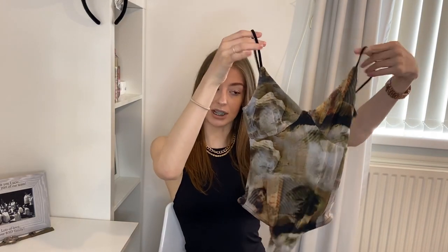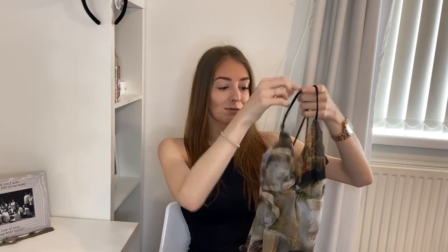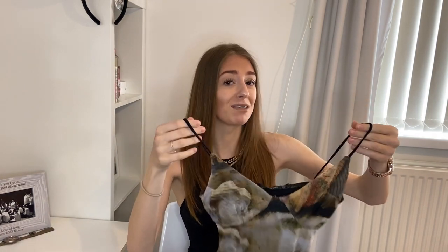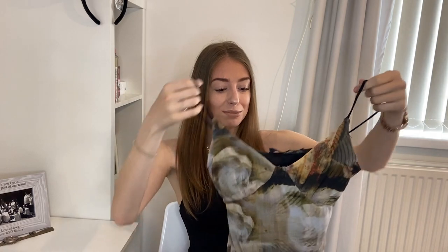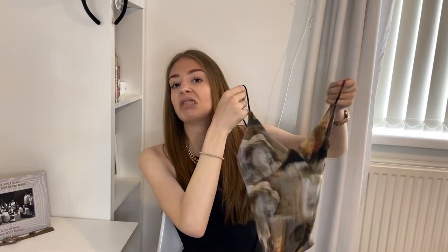Next up we have this little bodysuit. It's called the nude mesh abstract resistance print cup detail bodysuit, again in a size 6. These don't have adjustable straps but they've got a cup detail. A push-up bra will have to deal with this top because I don't have any boobs, but honestly look how pretty it is — get me out now! I want to go out for cocktails because this just looks banging. 9 out of 10.